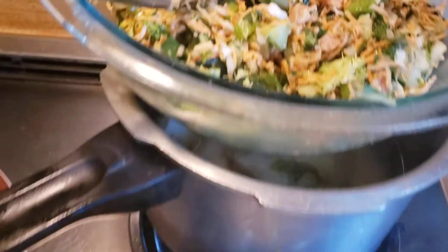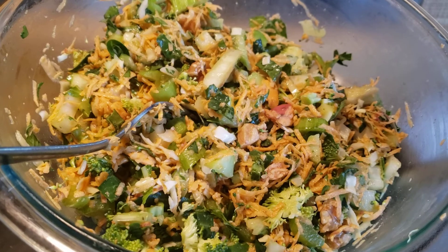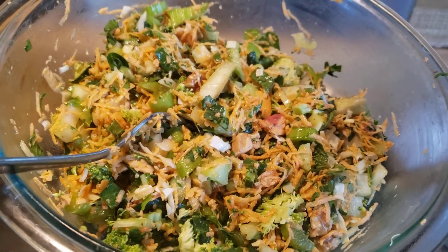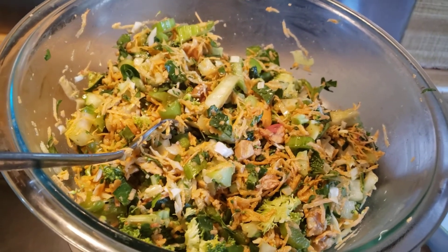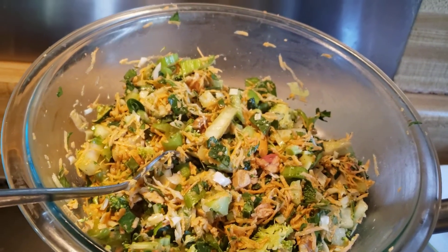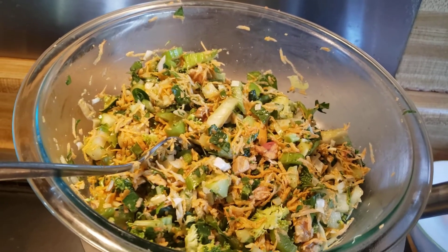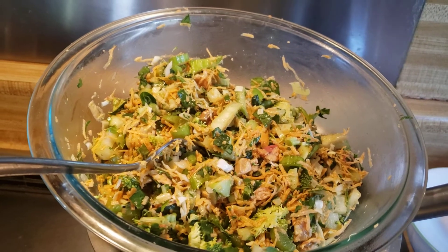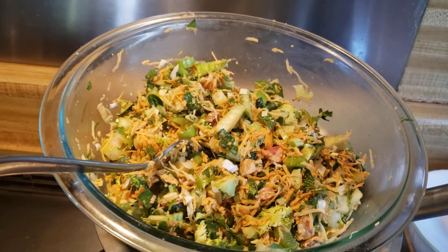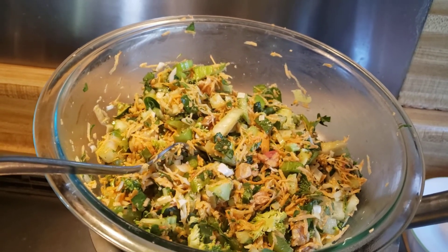And here I have a salad. In this salad, I have celery, broccoli, raw cabbage, a slice of raw onion minced really fine, bok choy, grated sweet potato, and a handful of walnuts. I've mixed it all together and drizzled a bit of olive oil and raw apple cider vinegar with the mother.